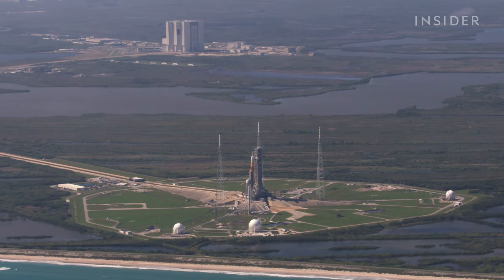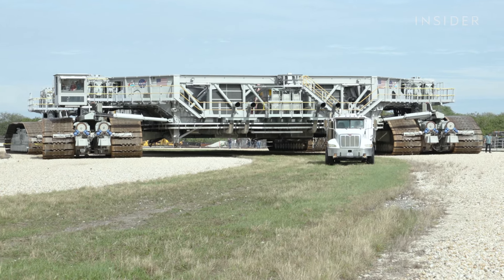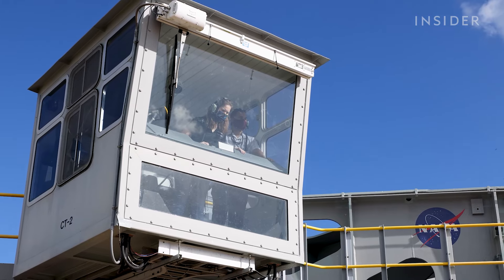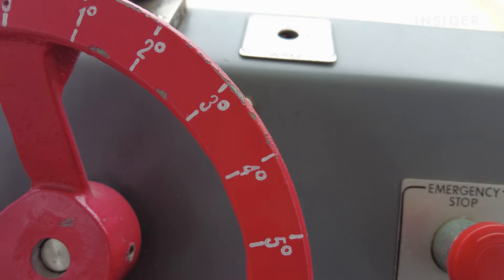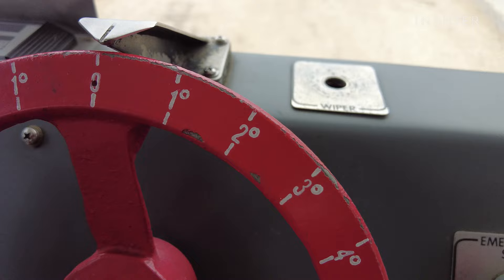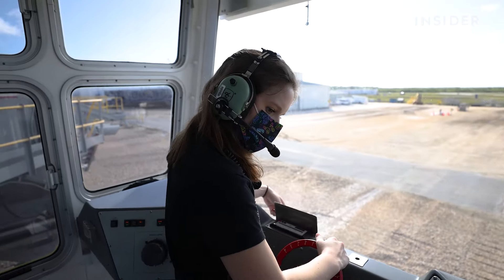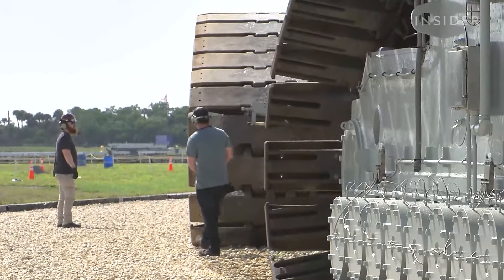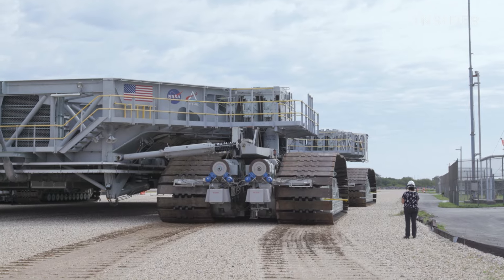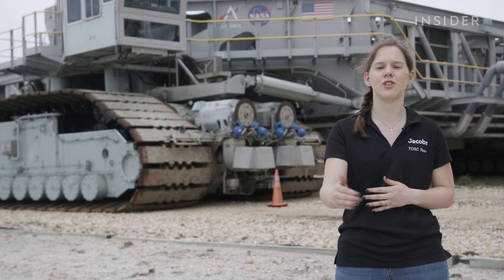It'd be one thing if the four-mile journey was a straight line, but it's actually curved, and turning the crawler is one of the biggest challenges. The crawler can only steer up to six degrees, so we've divided the steering wheel into one-degree increments so we can have a visual representation of how much we're steering. Driving on curves involves a lot more anticipation — you have to get your turn in early. You put your turn in, and then you have to wait a little bit before you actually see the trucks react.